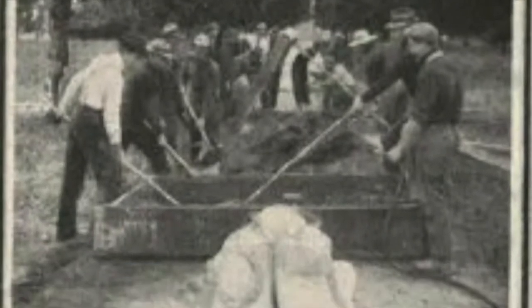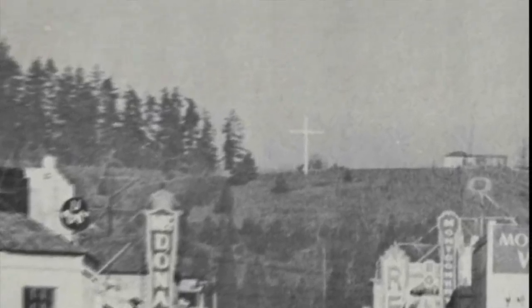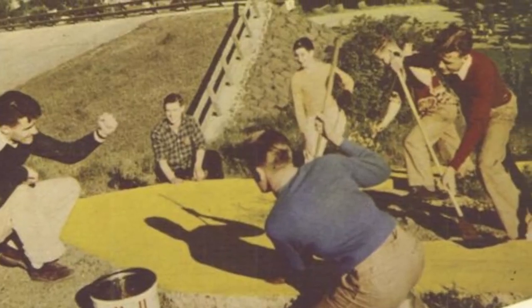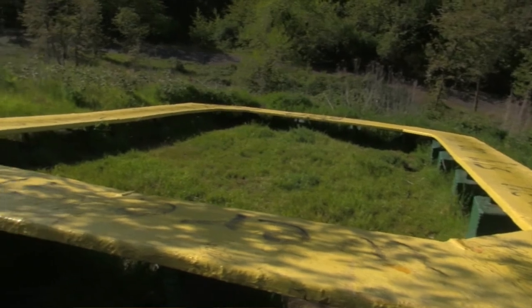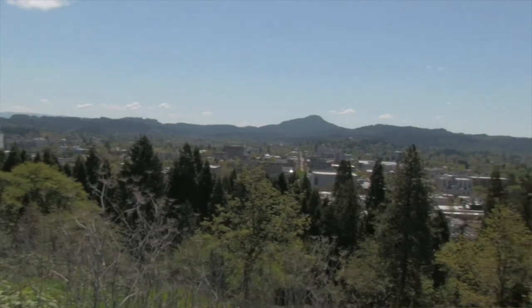The timing happened to coincide with University Day, so later that day students finished off the last of the observatory with another explosion and cleanup. Some of the remnants were used to form an 'O' on top of Skinner's Butte. Ever since then, there has always been an O up there. If you go to the top of Skinner's Butte today, there's a little lookout and a plaque where the observatory once stood.